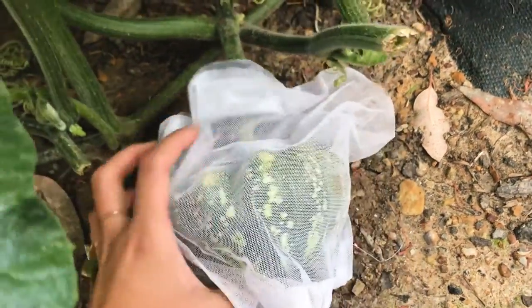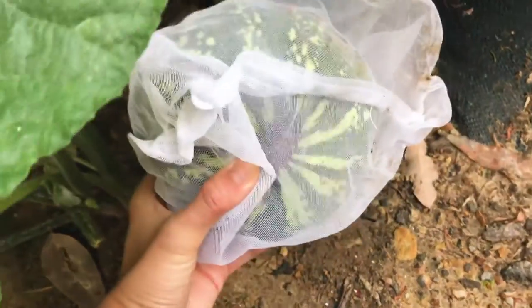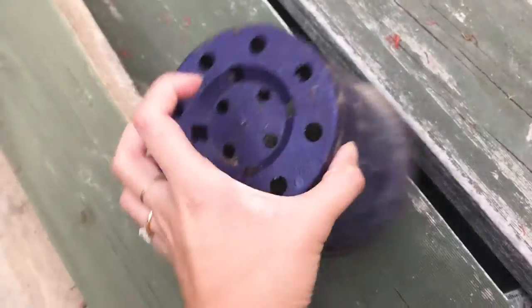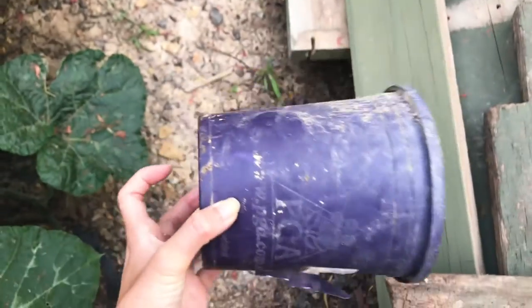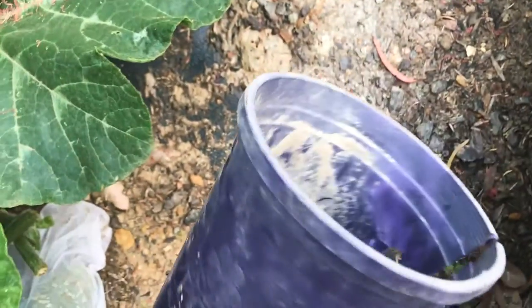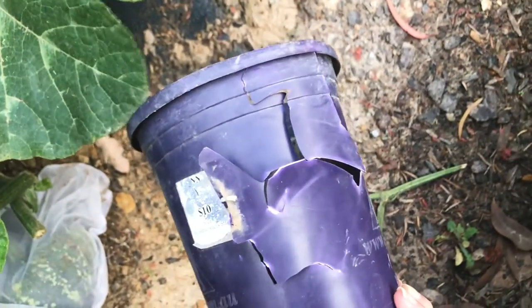I have a funny story about this pumpkin over here which is getting very big very fast. I had this pumpkin protected by this pot, and it was raining for like three or four days, and when I came out to check it, it was stuck in the pot — I had to cut it open to get it out.